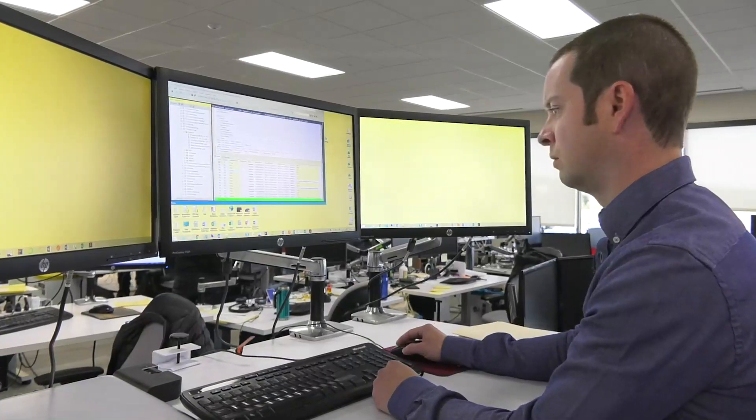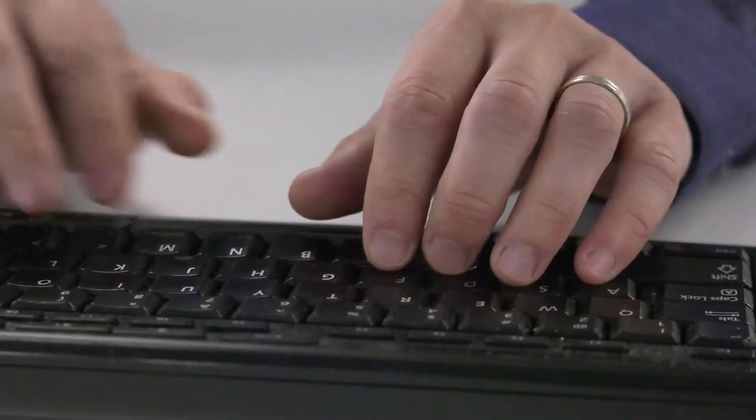A technology manager can be anything. It could be product development, could be new processes and manufacturing, could be new analytics to figure out what the customers want and design products and services differently.